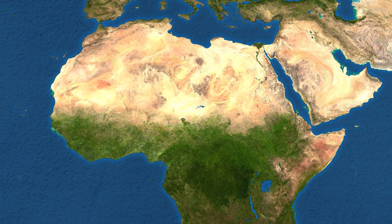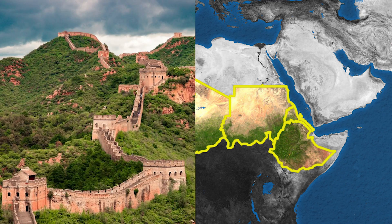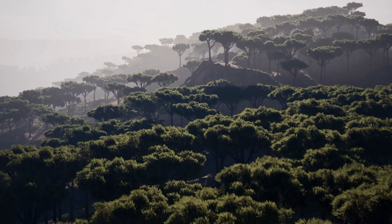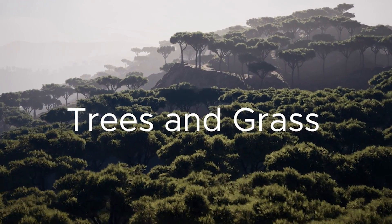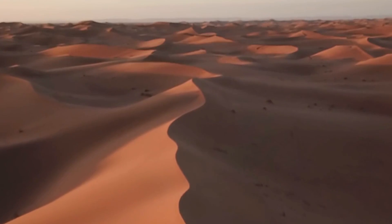In 2007, these African countries embarked on a momentous challenge: to build a wall across the entire width of Africa. But unlike the Great Wall of China or Trump's Wall, this wall is made from trees and grass, and instead of keeping people out, it holds back the entire Sahara Desert.